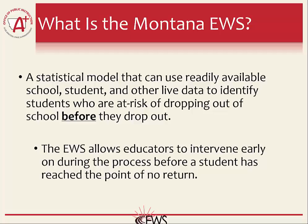The Montana Early Warning System is a robust tool that can not only identify students who are at risk, but it can also give educators potential reasons these students are at risk of dropping out. The main purpose is to help schools identify these at-risk students, but another benefit is that the system can further serve as a diagnostic tool for schools to identify the root cause.